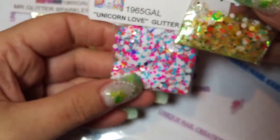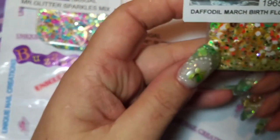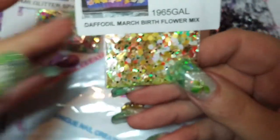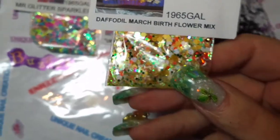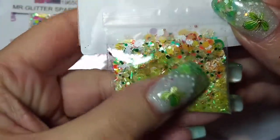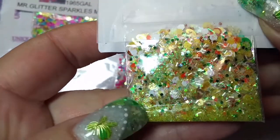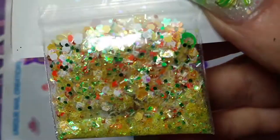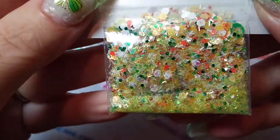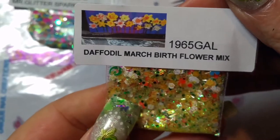She did her birth flower mix — I'm not in frame, it's my camera, I'm still getting used to it. There's her mix, I can't open it — she's got it all taped down nicely, but it's beautiful. It's got yellows and greens and whites and oranges, and there's some caviar beads. Very pretty. My lighting here is awful. There's that one — it's a daffodil for the March birth flower.